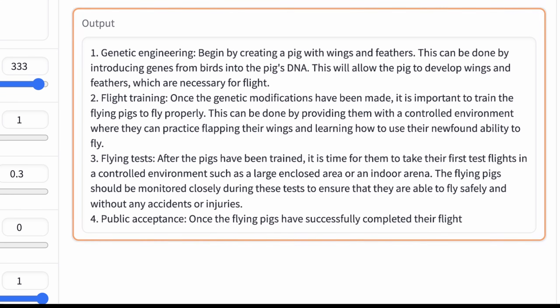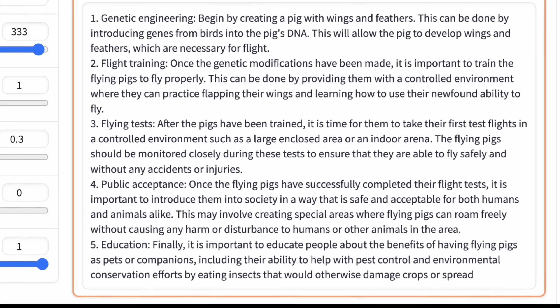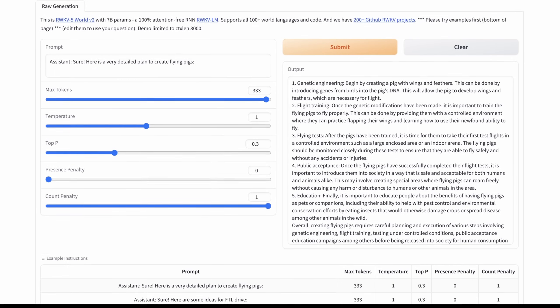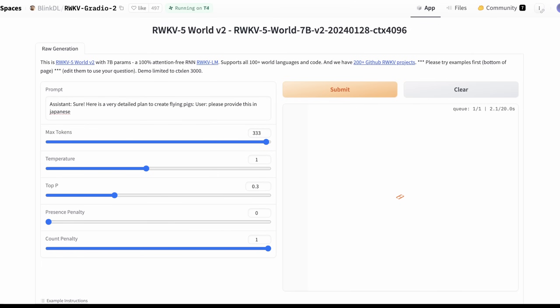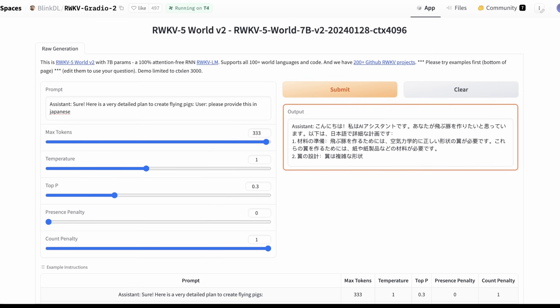Sometimes between bullet points it'll lose sense of what it's doing, but we'll see if we can get it to have a multi-step response. Okay — genetic engineering, flight training, flying tests, public acceptance, education. Now I wonder if I can make this actually output in Japanese. I'll add a user prompt: 'please provide this in Japanese.' I'm also curious if any of you commonly use these LLMs in other languages — I know a lot of people who watch this are actually from Japan. And yeah, this is actually giving all of this to us in the same format in Japanese, and there has been no difference in speed.